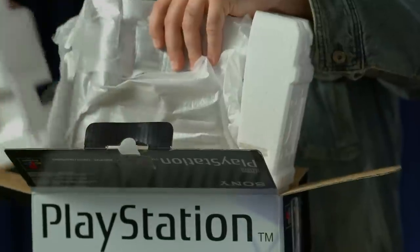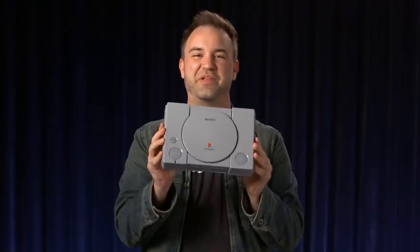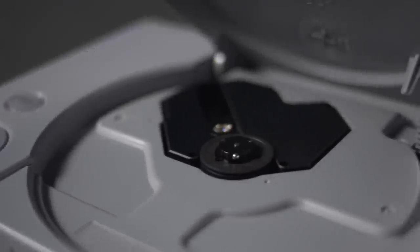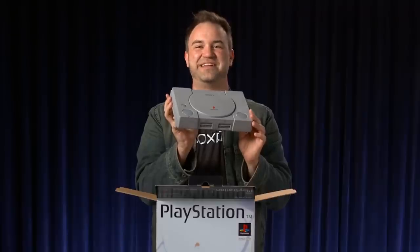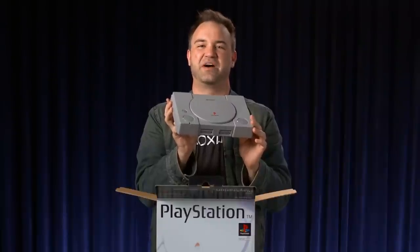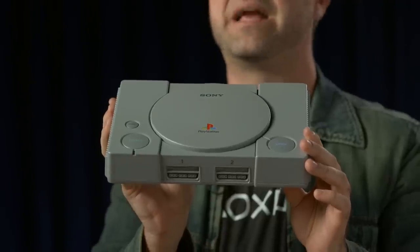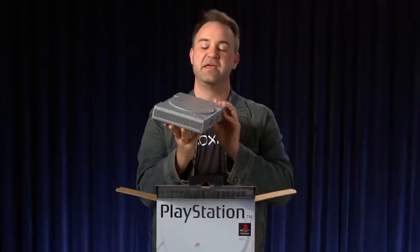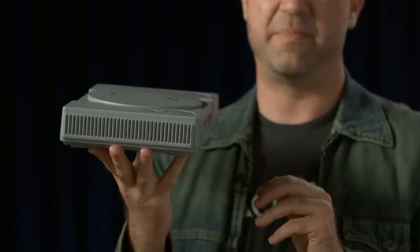And here it is, the original PlayStation. Now the PlayStation has a dual speed CD-ROM drive. It's got 360,000 polygons per second, pumps out 16.8 million colors. It's got two megabytes of RAM and one megabyte of video RAM. So at the time, in 1995, a very powerful piece of hardware. Let's see what else is in the box.